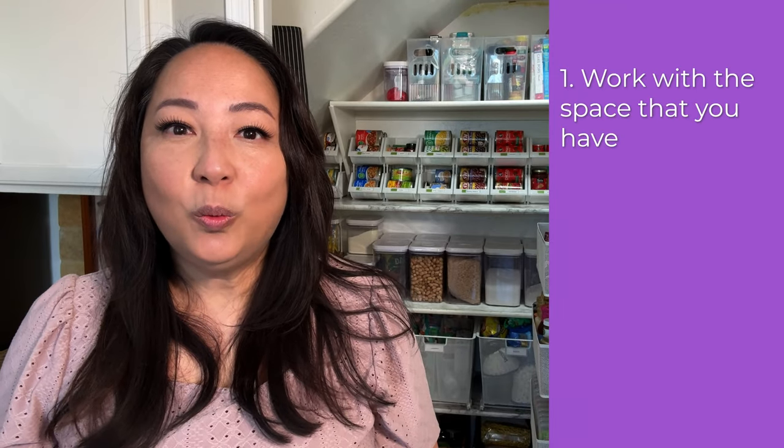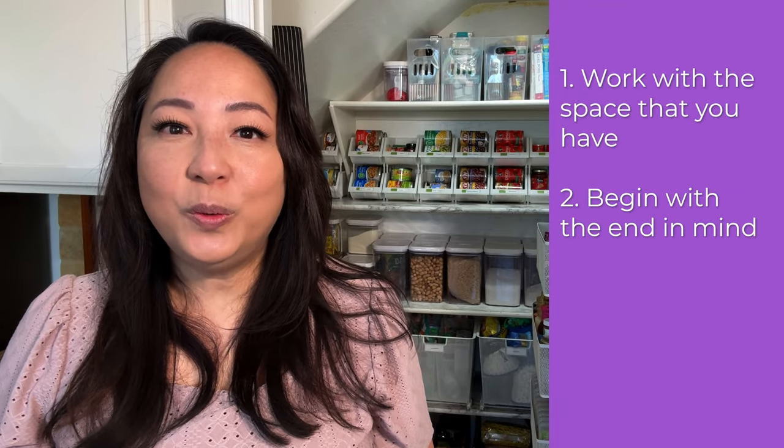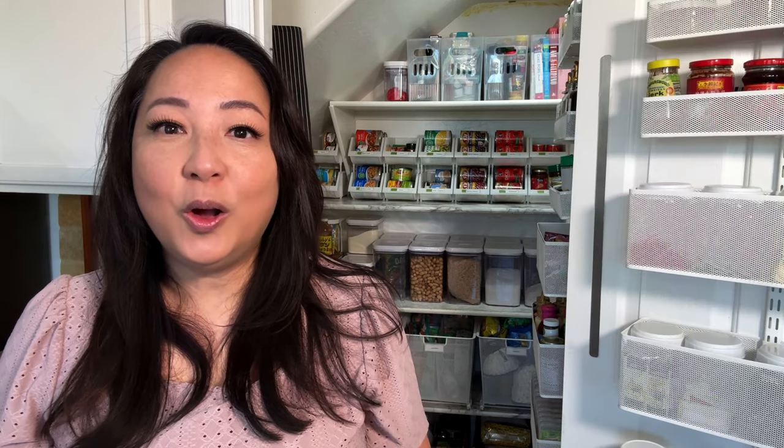Those are my three tips to better organize your pantry so that you love it. One: work with the space that you have. Two: begin with the end in mind. Three: it's okay to change it up. I hope these tips are helpful — let me know in the comments below what you're going to implement, and I'll see you in the next video. If you want to see a full tour of my pantry with a complete walkthrough, then click the next video.